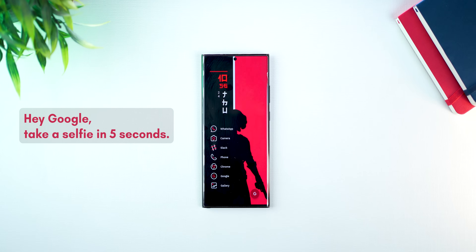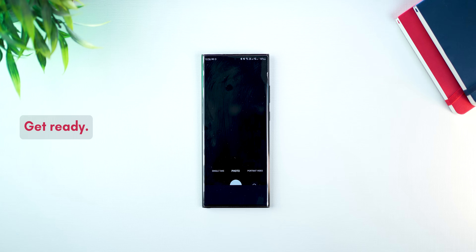This one's super useful. A lot of times you take your phone out, stretch your arm, and you want to take a selfie, only to find that it's too difficult to press that shutter key. You could ask Google Assistant to take a selfie for you in five seconds or eight seconds and it will do it for you. Hey Google, take a selfie in five seconds. Okay, get ready.